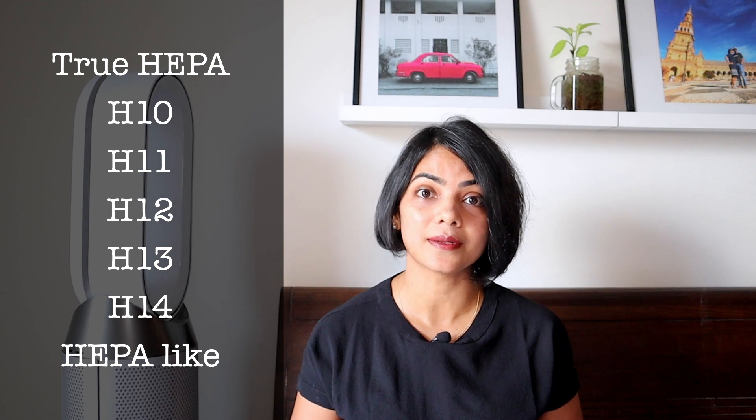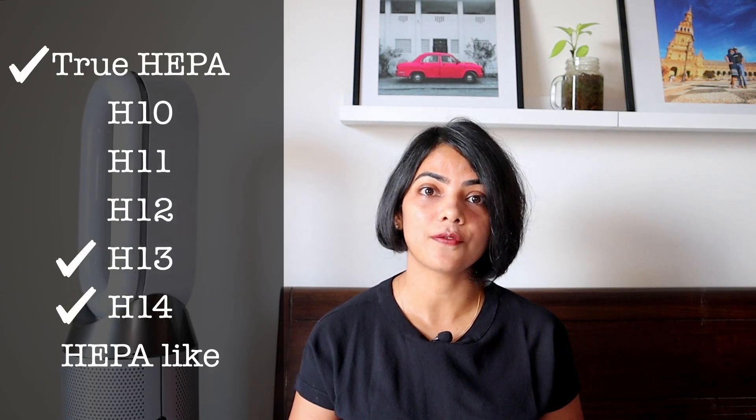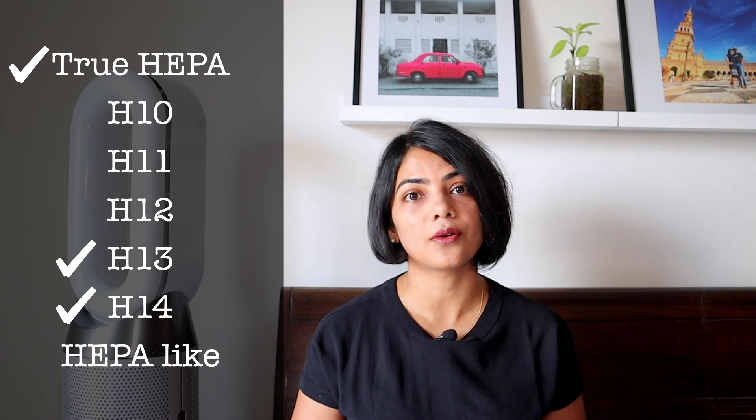The first thing you need to consider in the filtration system is the type of HEPA filters being used. HEPA comes in many different variants — you might have vendors calling it out as true HEPA, H10, H11, H12, H13, H14, and sometimes HEPA-like filters. You need to make sure that you pick at least a true HEPA filter or an H13 or H14 HEPA filter, because that is what does the maximum amount of filtration.